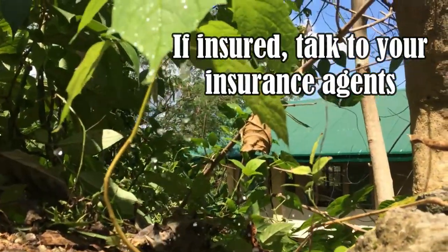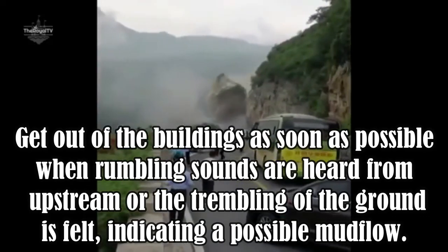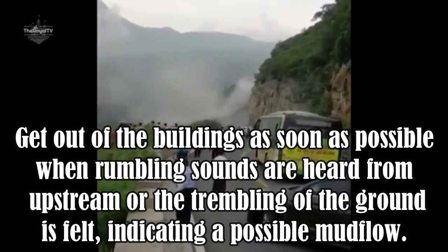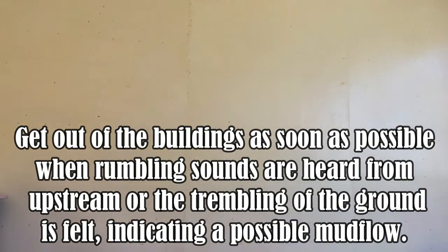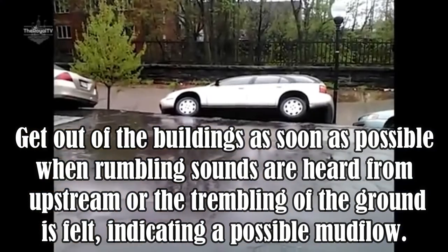If insured, talk to your insurance agent. During a landslide, react immediately if there are signs of an impending landslide or mud flow. Get out of the building as soon as possible when rumbling sounds are heard or the trembling of the ground is felt, indicating a possible mud flow.